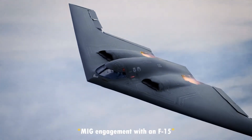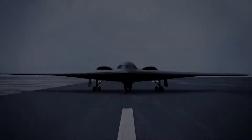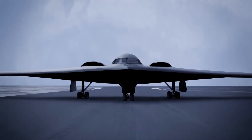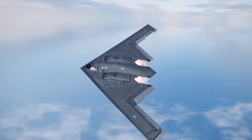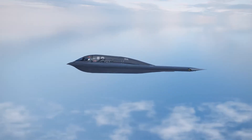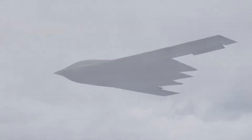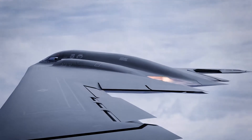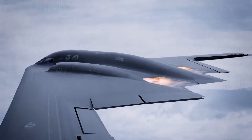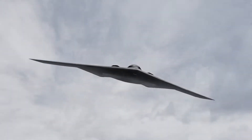There was a MiG engagement with an F-15 directly below the airplane, and it turns out the MiG had no idea that the B-2s were directly overhead. The Northrop Grumman B-2 Spirit is one of the most ingenious engineering marvels in aviation history — a nuclear-capable bomber designed to deliver weapons deep within enemy territory, engineered with pioneering stealth technology that changed the course of modern aerial warfare.